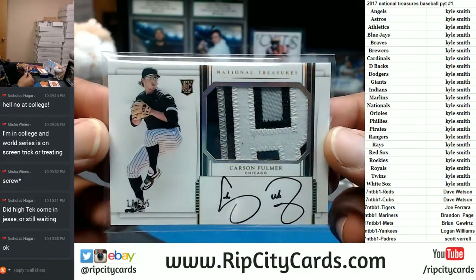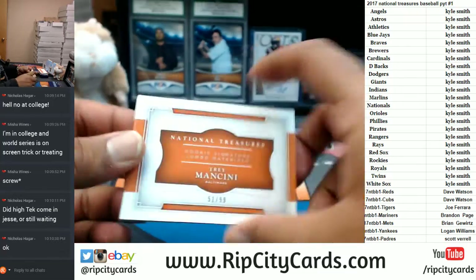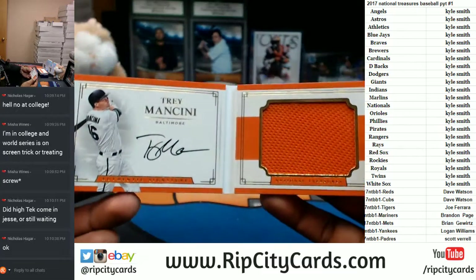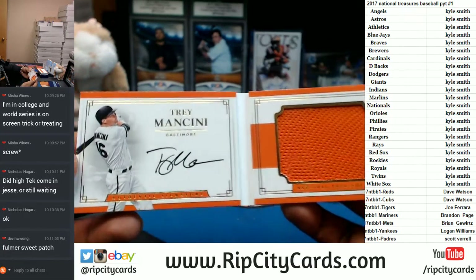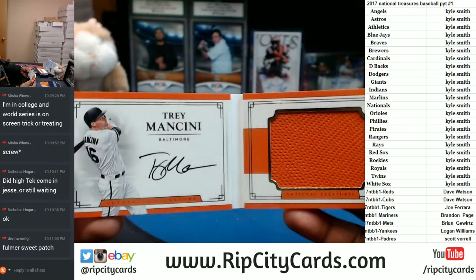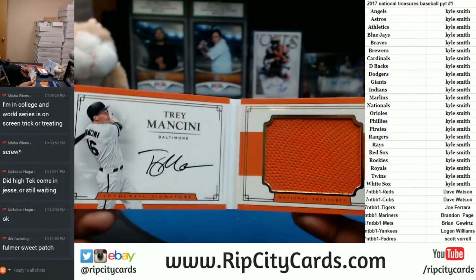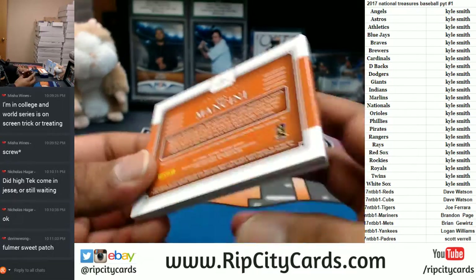That's a sick patch — numbered to 25, three-color White Sox patch, on-card auto for Carson Fulmer. That goes to the White Sox — very nice. To 99: Trey Mancini for the Orioles — that's the last booklet, and that's an on-card auto on that booklet with a single-color patch — I call single-color patches napkins, I'm funny like that. But that goes to the Orioles, very nice.